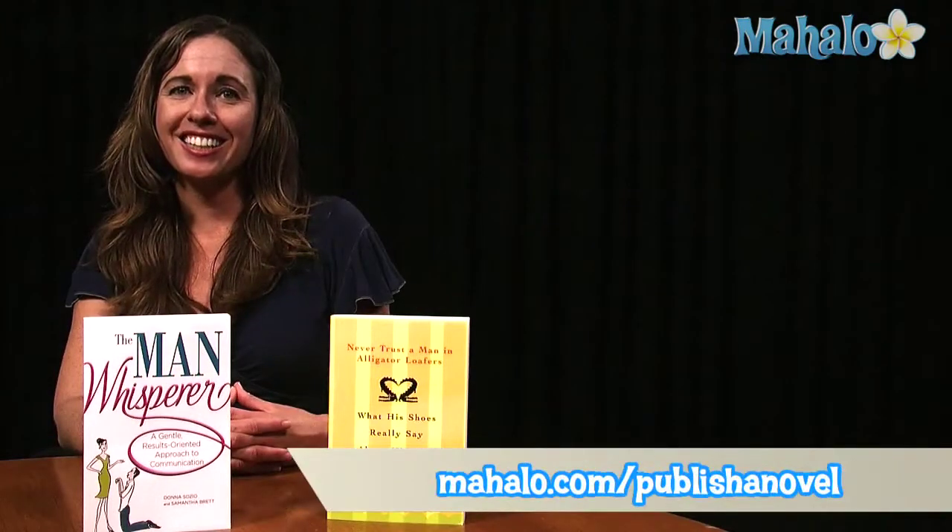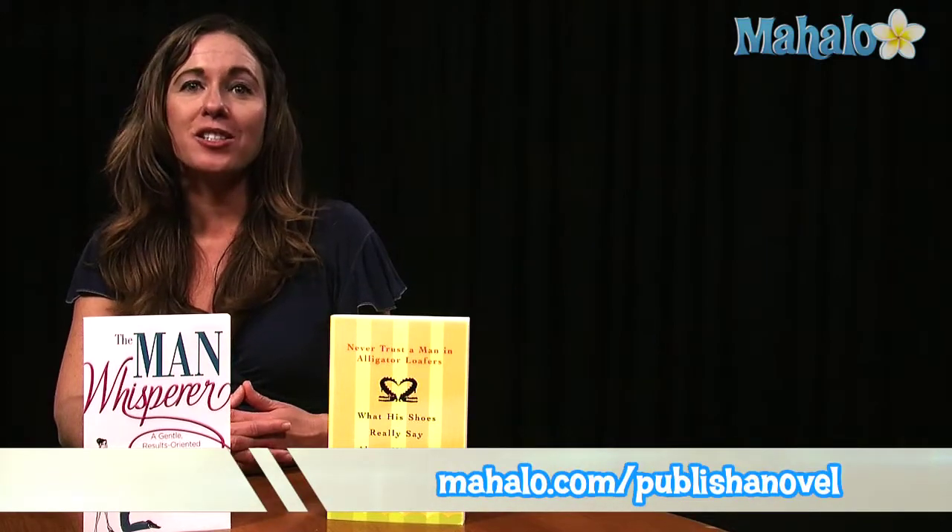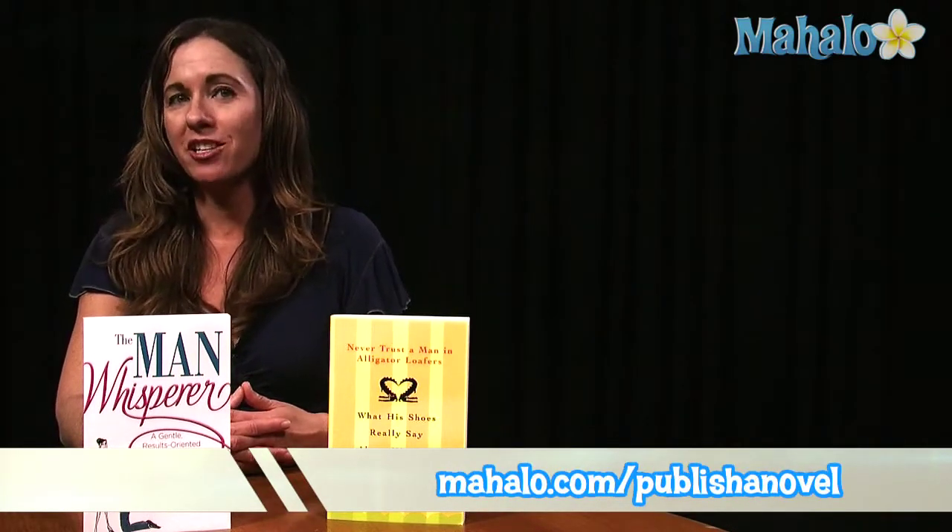Thanks for watching. If you'd like to learn more about how to publish a novel, check out these videos. You can also visit mahalo.com/publishanovel.